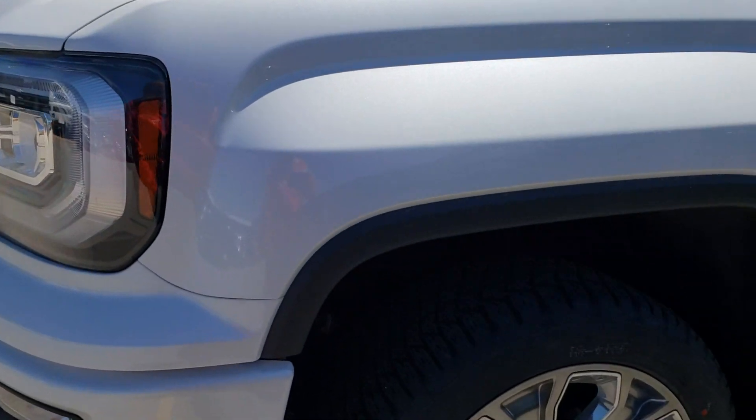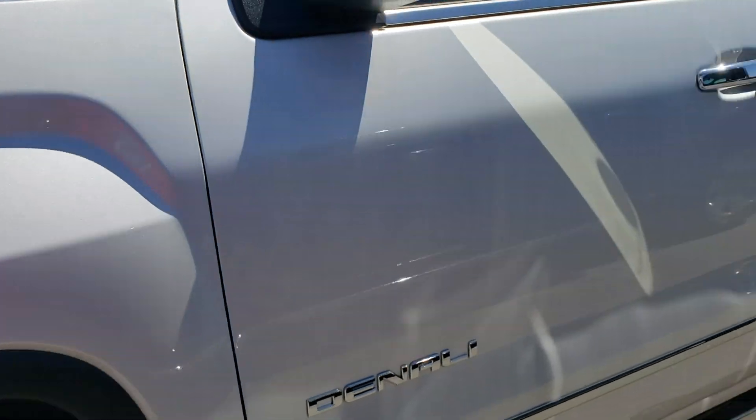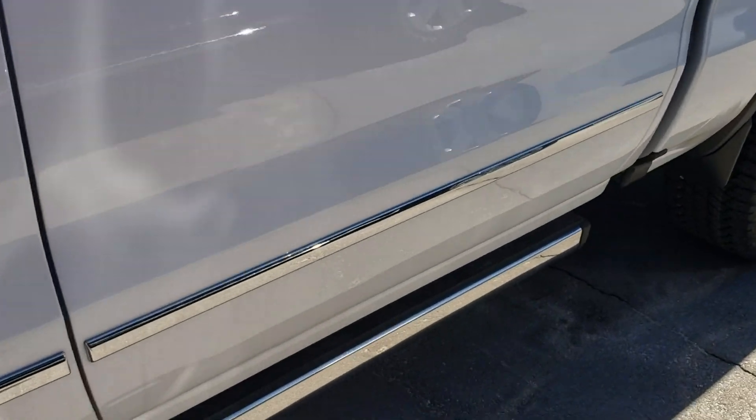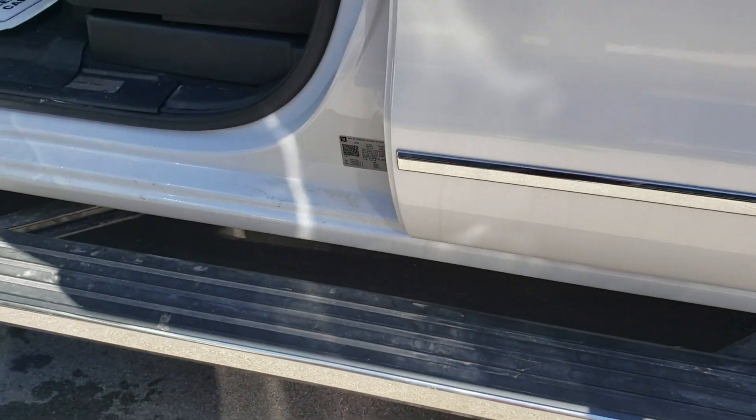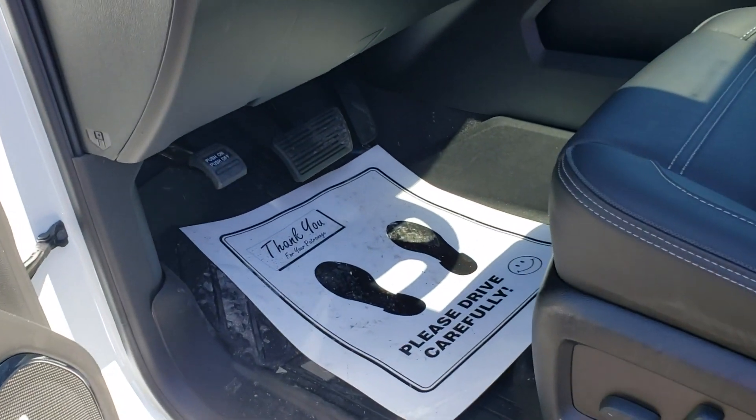I've got the beautiful, larger 22-inch wheels on there — real sharp. Of course, it has the power running board tucked under out of the way, so it's not going to collect dirt and stuff like that and snow, and then it'll kick out when you need it. Very handy.